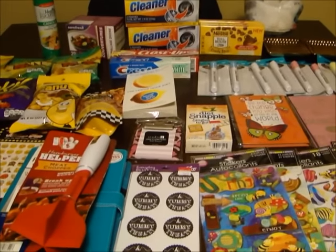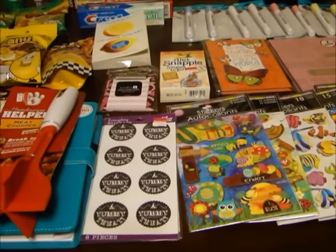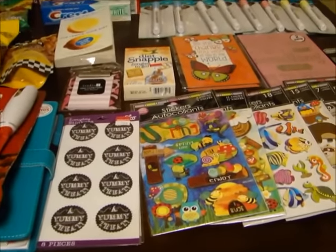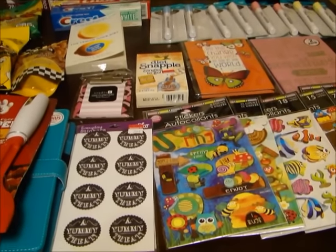Hey y'all, I got a quick Dollar Tree haul for you guys and then I got like two or three things from Walmart also. But before I do my Dollar Tree haul, I got a couple of things that I got from friend mail, so I'm going to go ahead and do that first.